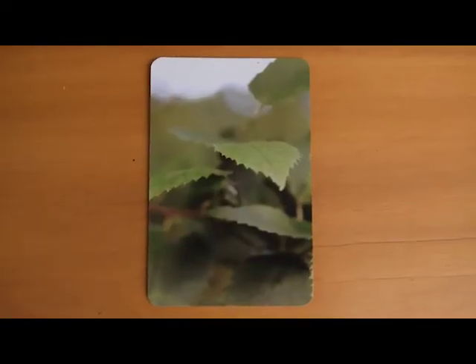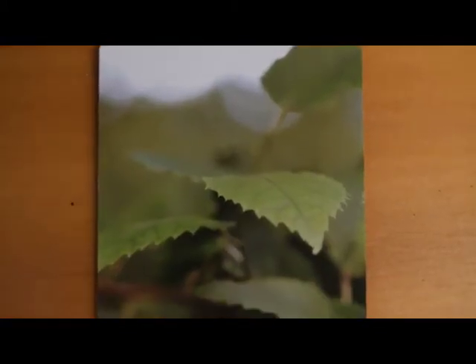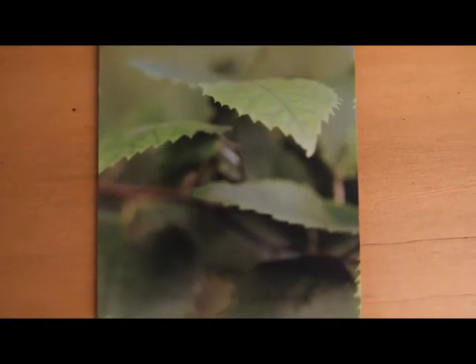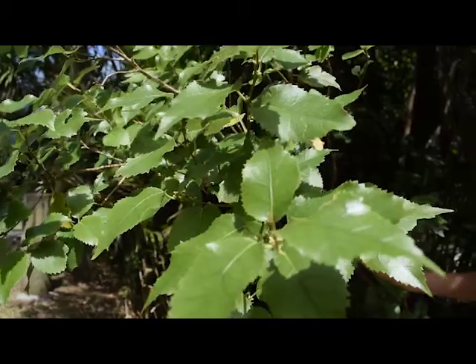So here we have hoheri. It's a really good thing to notice the shape of the leaf. It's similar to a tree called mako mako or wineberry. But when you look carefully, the edges are jagged in a different way.